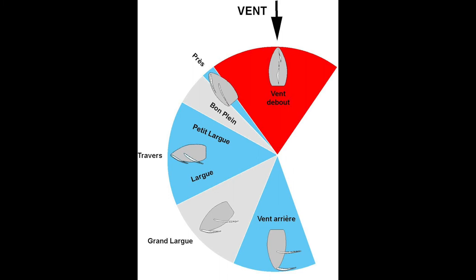L'allure est définie entre l'axe du bateau et la direction du vent. On parle d'allure de près, de bon plan de travers, de largue, de grand-largue et de vent arrière.